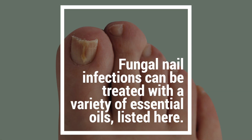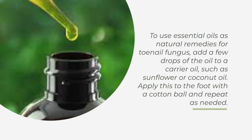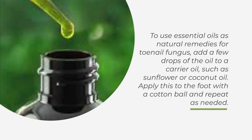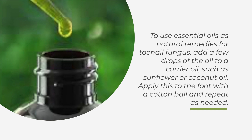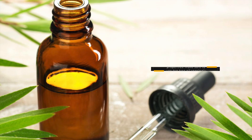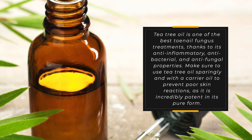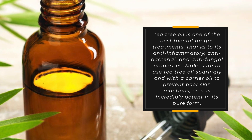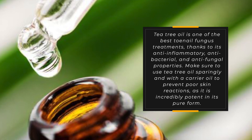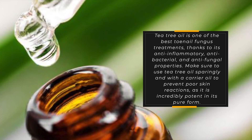Fungal nail infections can be treated with a variety of essential oils. To use essential oils as natural remedies for toenail fungus, add a few drops of the oil to a carrier oil such as sunflower or coconut oil, and apply to the foot with a cotton ball. Tea tree oil is one of the best toenail fungus treatments thanks to its anti-inflammatory, antibacterial, and antifungal properties. Make sure to use tea tree oil sparingly and with a carrier oil to prevent skin reactions, as it's incredibly potent in its pure form.